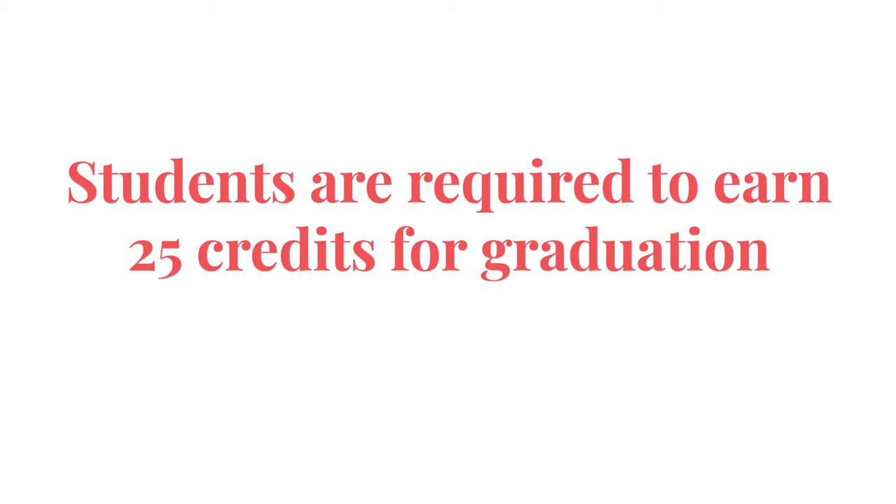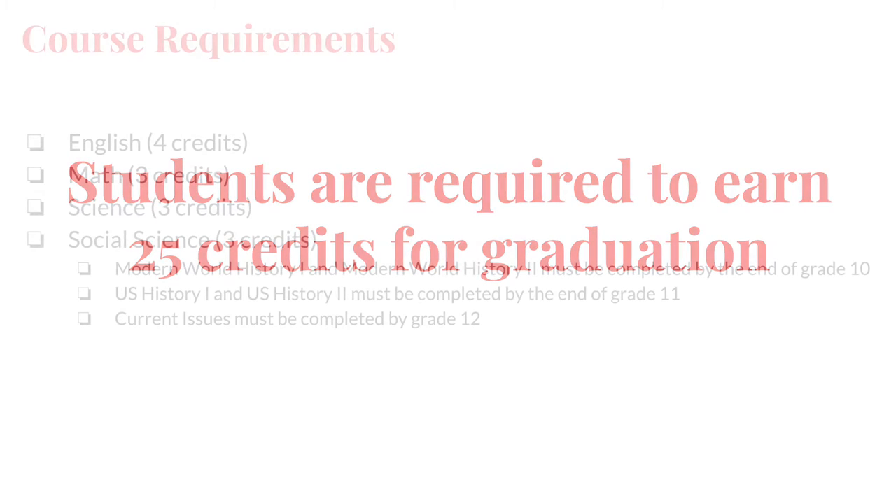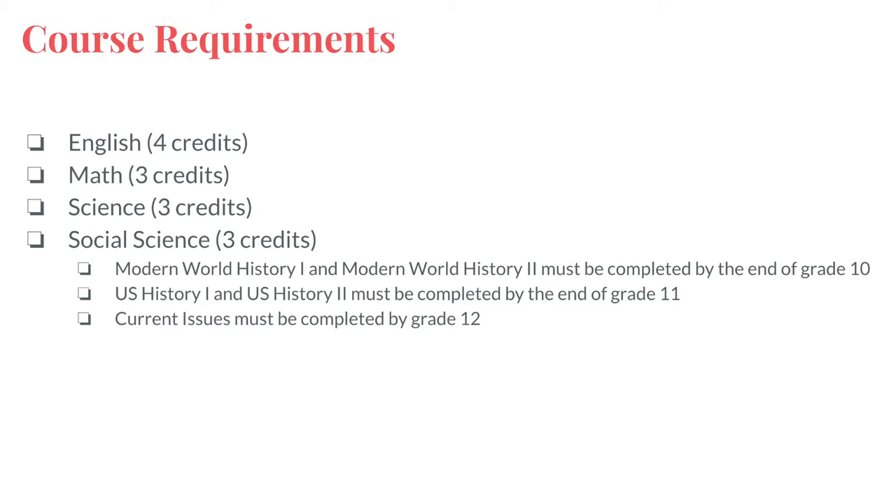Students are required to earn 25 credits for graduation in a variety of disciplines. We urge students to academically challenge themselves while maintaining a well-balanced course schedule to allow for success within the classroom as well as through extracurricular involvement. The next three slides will break down the number of credits you must earn in each discipline. Your school counselor will meet with you annually to ensure that you are making appropriate progress toward graduation.